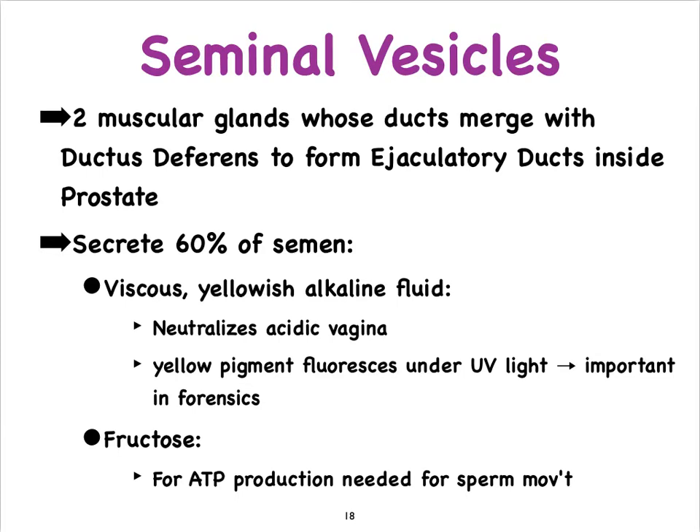The seminal vesicles make most of the seminal fluid — almost two-thirds of it. It's a yellowish, viscous, alkaline fluid to neutralize the acidic vagina. The yellowish color comes from a pigment that plays an important role forensically; in rape cases, forensic personnel can use UV light to detect evidence of semen at the scene.